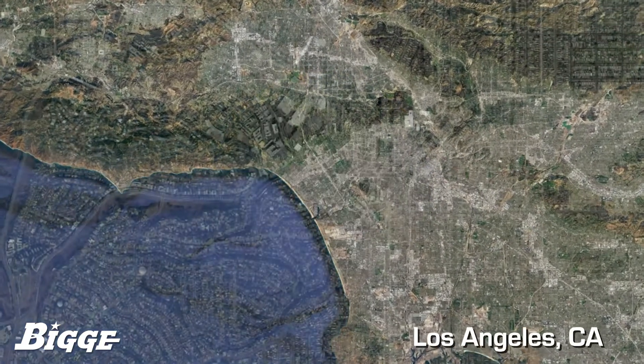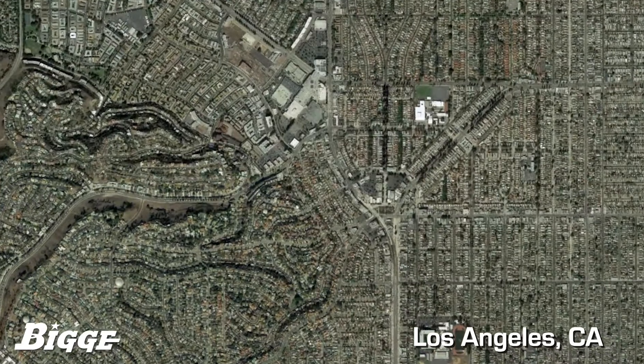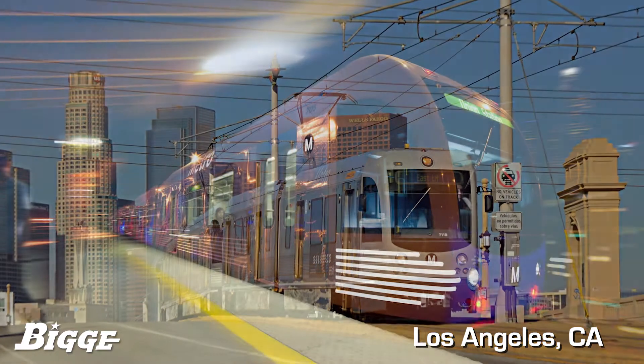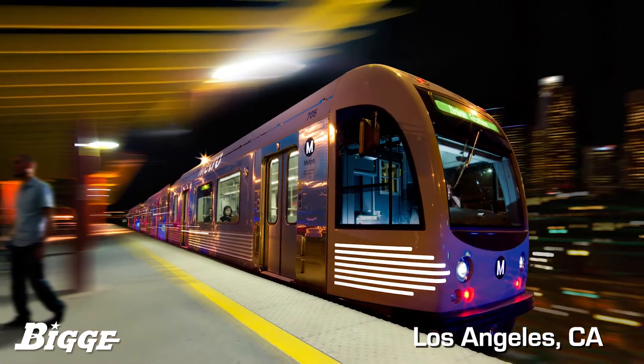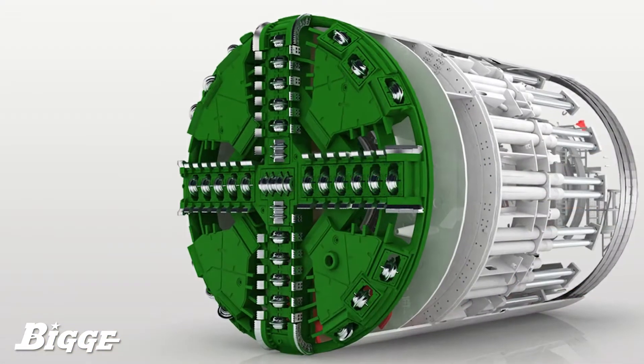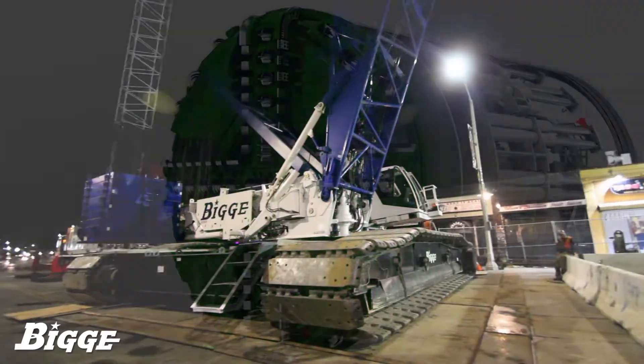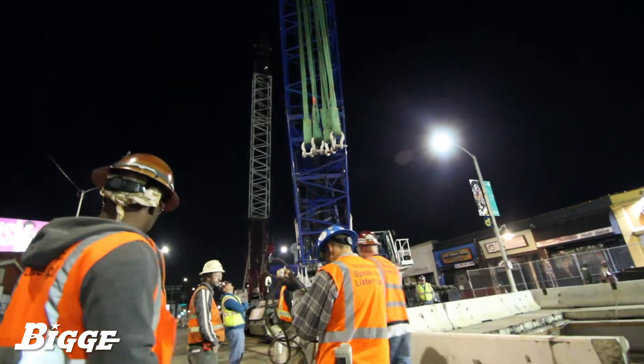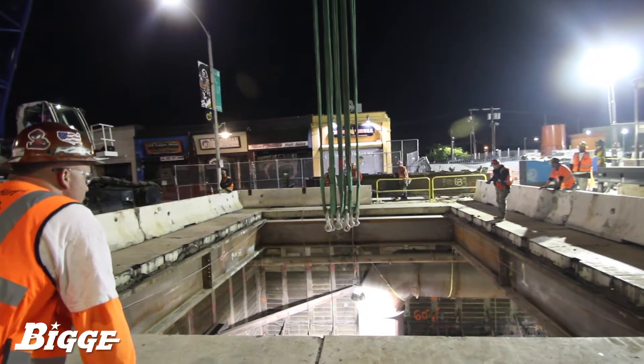In May of 2017, Biggie executed the lift and haul of components used in the completion of a new rail extension, part of an overall expansion of the Los Angeles County Metro system. A tunnel boring machine consisting of cutting head and shields were part of specialized machinery used in constructing light rail infrastructure under roadways and buildings within this busy urban setting.